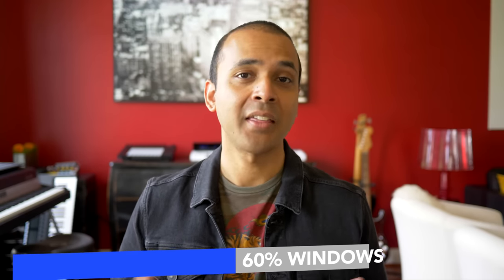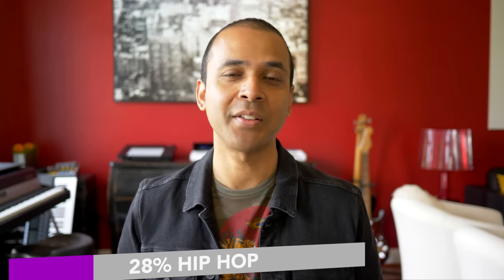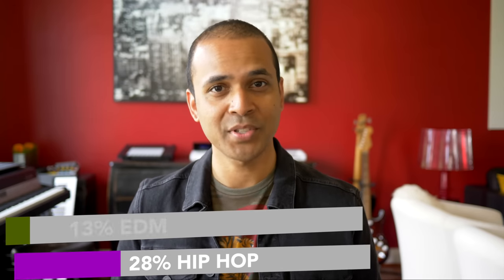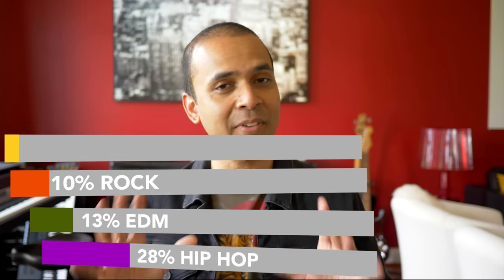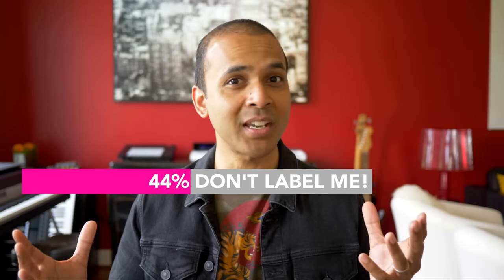Here's a little more information about my audience — the people who recommended these. 60% are Windows users, 35% are Mac users, and the others make music on mobile devices. 28% of you make hip-hop, 13% make EDM, 10% make rock, and 5% pop. A whopping 44% say their music transcends all genres. Most of you are running Ableton Live and FL Studio. One caveat: if you're looking for a computer to run Logic Pro, remember that's a Mac-only program, so you need to put in that extra cash for a MacBook unless you go the Hackintosh route.